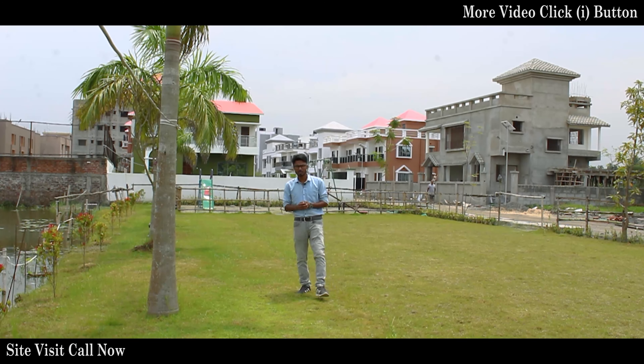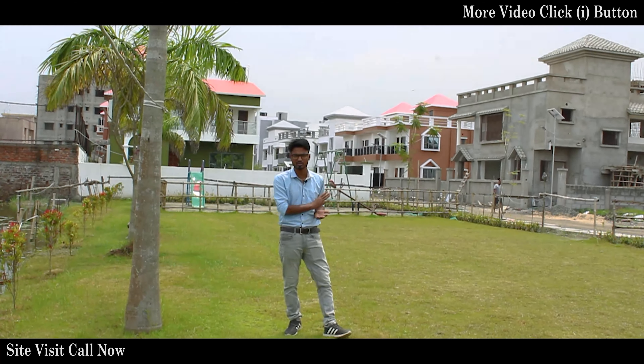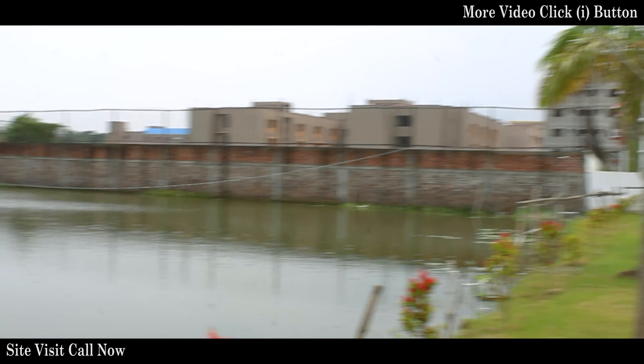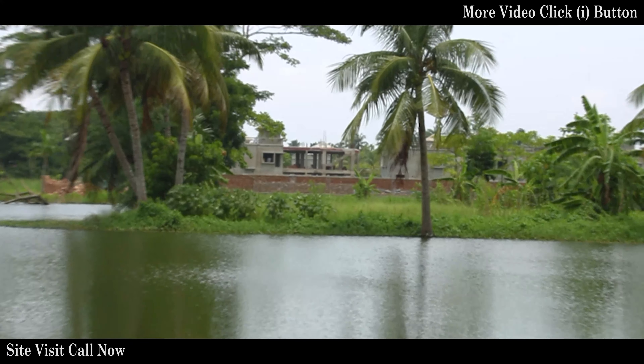Lake Life Township project has a total of three phases. I am currently in the first phase, where all bungalows have been sold. The second phase also has all bungalows sold. And the third phase is just on the opposite side of the lake.